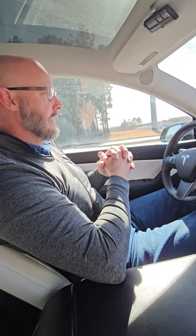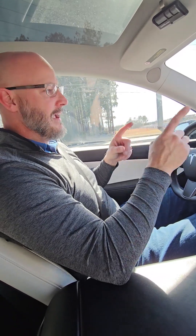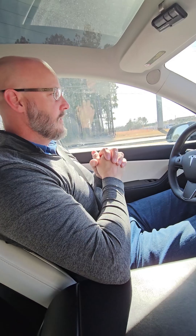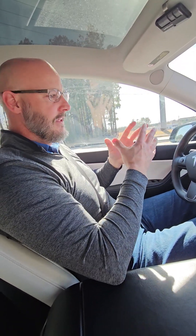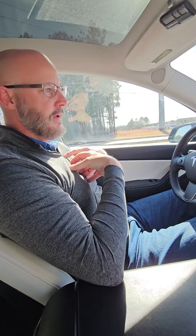Unlike full self-driving, where it'll navigate everything for you if you let it. Just a note — it's supervised. Don't expect that it won't have certain issues at a red light or at a stop sign. It's not perfect yet. That's why they call it supervised. But have fun with it. In my opinion, it's one of the best features and one of the biggest reasons to drive a Tesla.